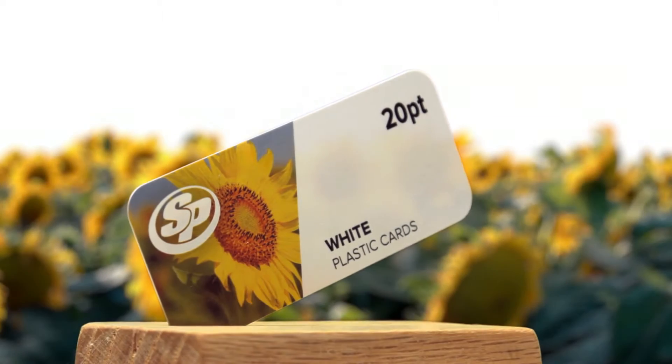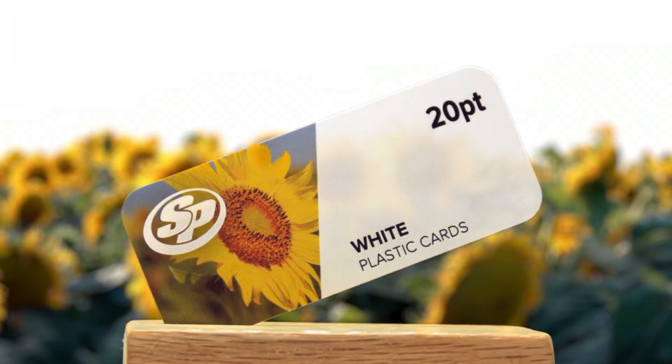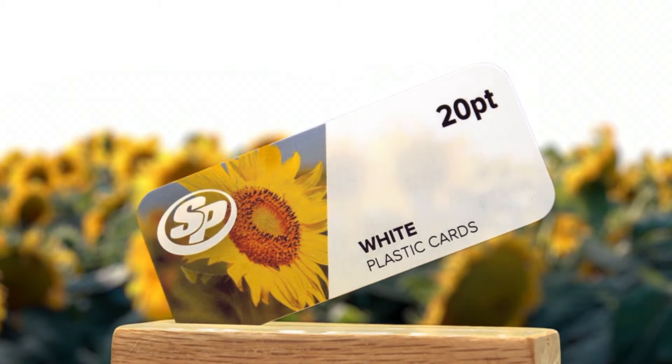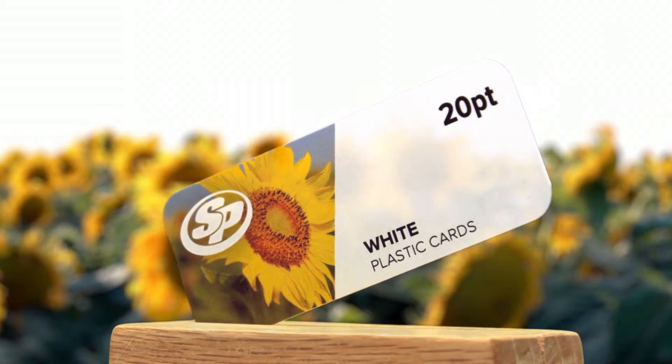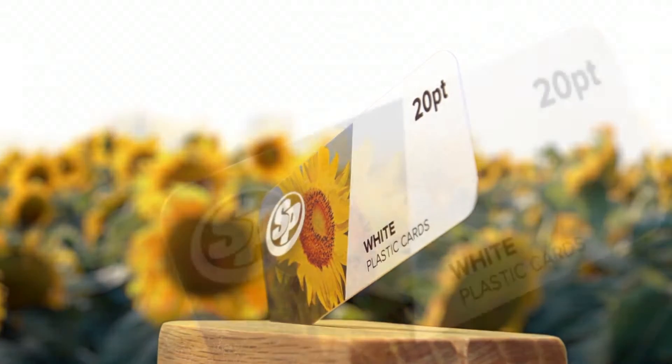Are you looking for a unique alternative to standard business cards? One of the easiest ways to make your business card stand out is by using a different material. Plastic business cards are becoming a popular option and offer many unique benefits.